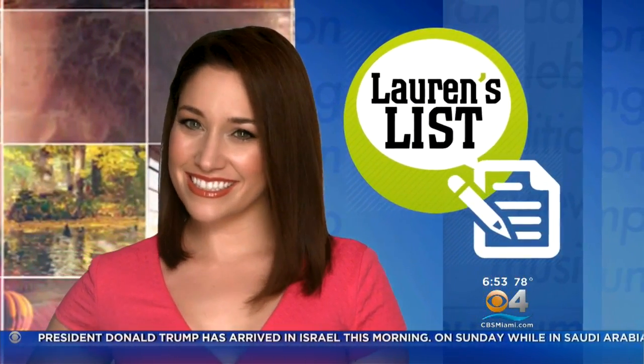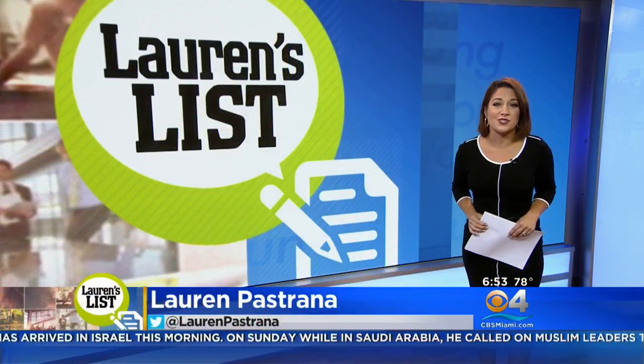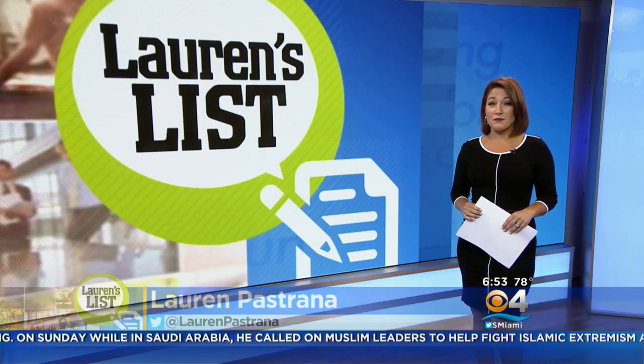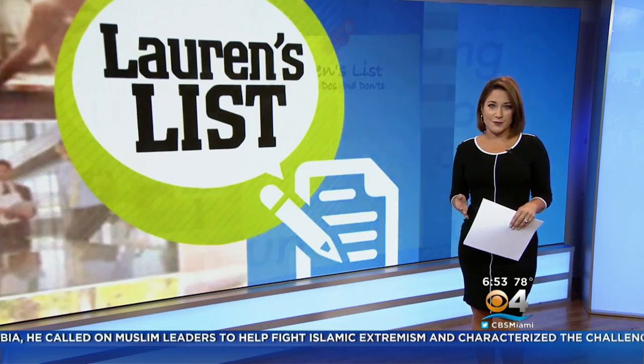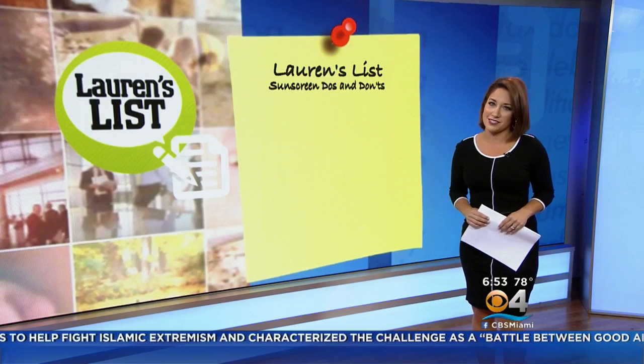May is skin cancer awareness month and with a long holiday weekend approaching, it's important to remember to protect yourself if you're planning some fun in the sun. The Skin Cancer Foundation says 5.4 million cases are diagnosed annually, so today's Lauren's List has some helpful expert do's and don'ts about sunscreen and how to keep your skin safe.